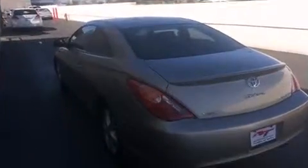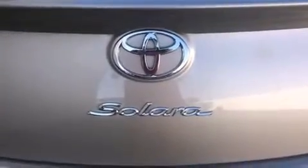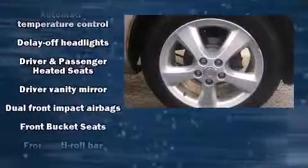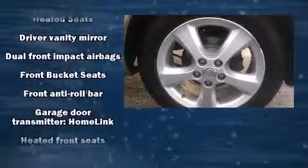Top features include front bucket seats, one-touch window functionality, a tachometer, variably intermittent wipers, and power windows. Toyota also prioritized safety and security by including dual front impact airbags, front side impact airbags, a panic alarm, and four-wheel disc brakes with ABS.